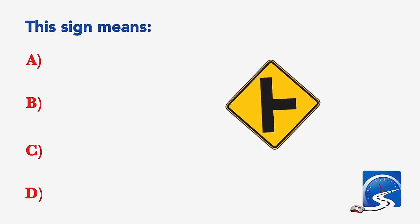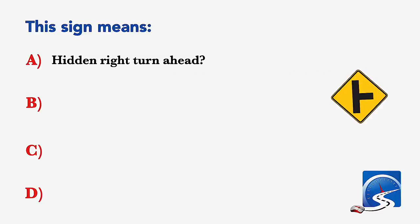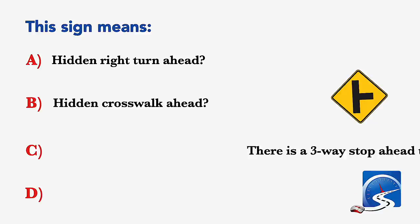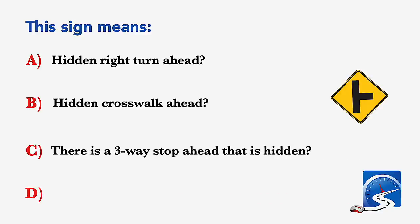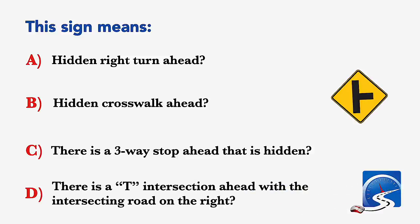This sign means: hidden right turn ahead; hidden crosswalk ahead; there is a three-way stop ahead that is hidden; or there is a T intersection ahead with the intersecting road on the right. Correct answer D: there is a T intersection ahead with the intersecting road on the right.